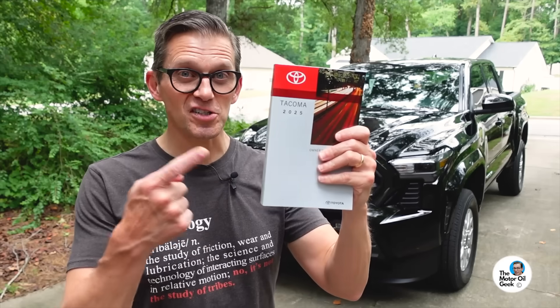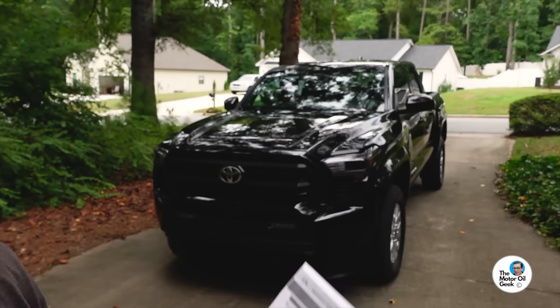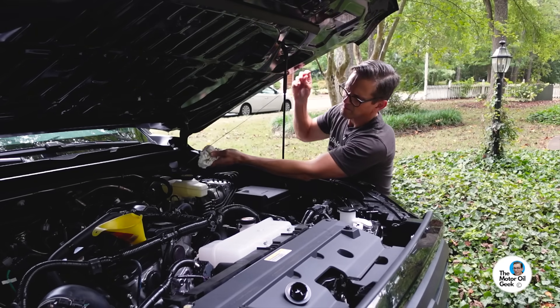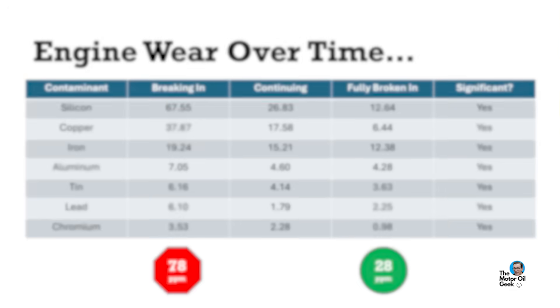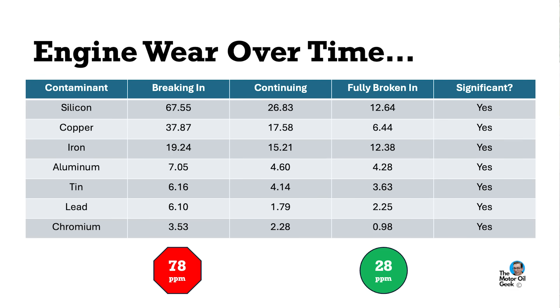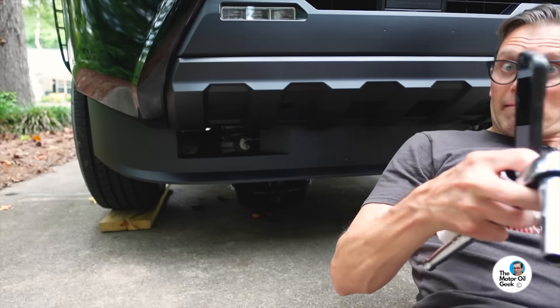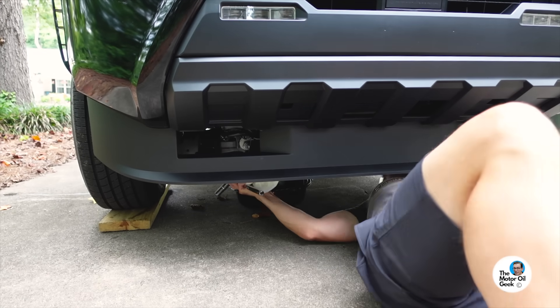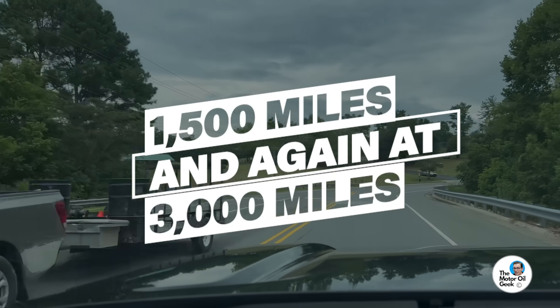The first thing I'm going to do is consult the owner's manual to see what viscosity and spec of oil to use in this new engine, because the first oil change is coming right now, right around 500 miles. The most amount of normal wear in an engine is actually during break-in, and the only way to really get that out is to change the oil. Your oil filter will not remove all of those break-in contaminants, so the only way to get them out is to change the oil. We're going to change it at 500 miles, again at 1,500 miles, and then again at 3,000 miles.